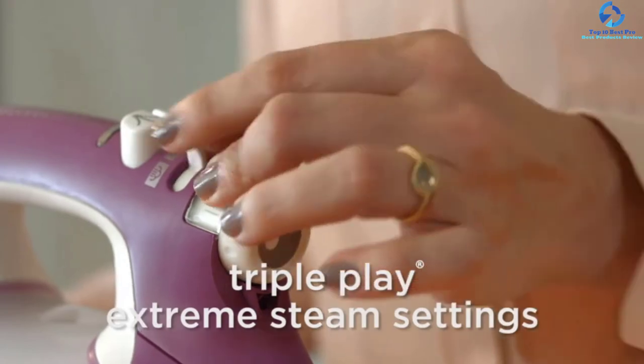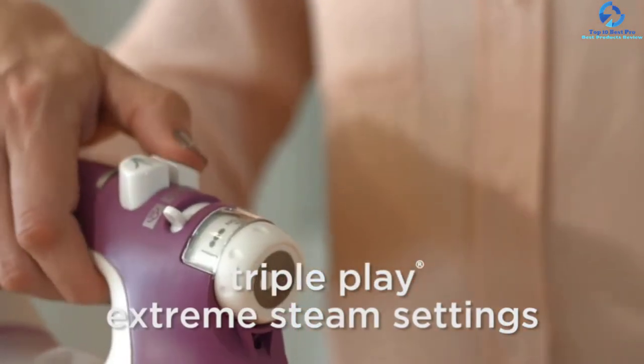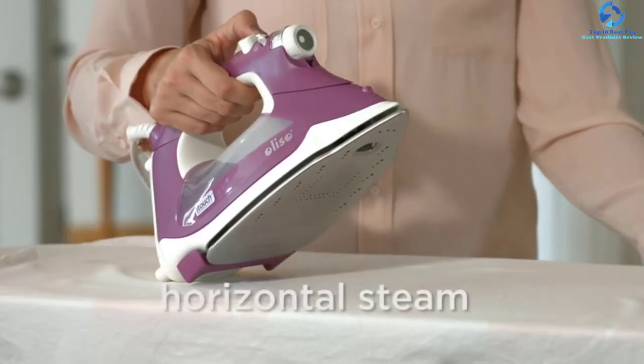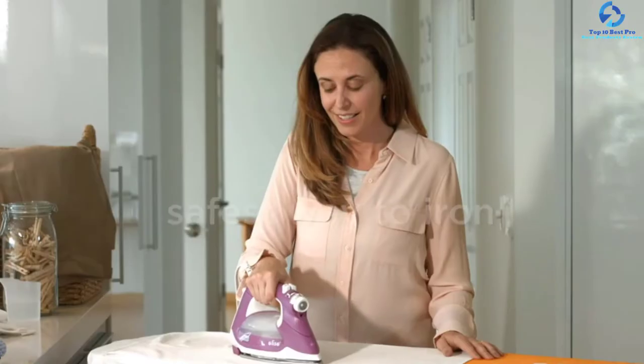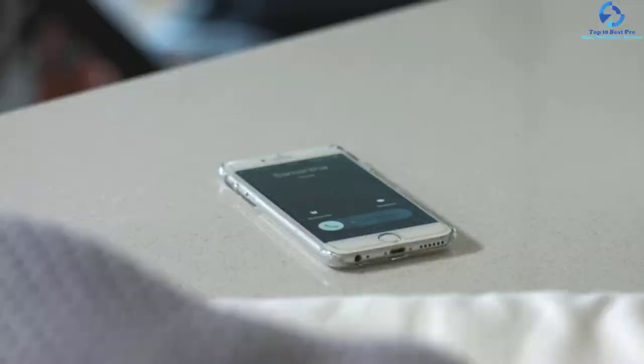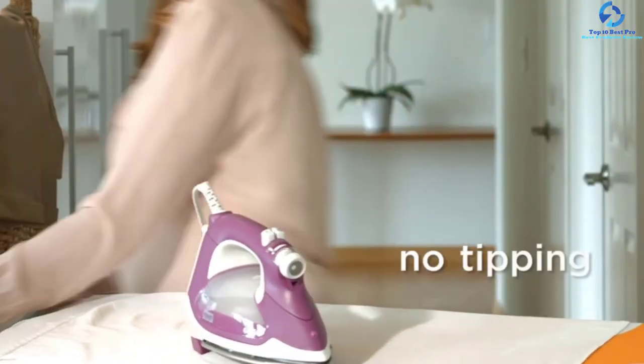It heats up so quickly that the iron is ready in a matter of seconds. Its water tank is also large, and sometimes it arrives with some water already in it. You will also enjoy its scratch-resistant and very durable stainless steel soleplate. Like others, it shuts itself down automatically after 10 minutes of inactivity.